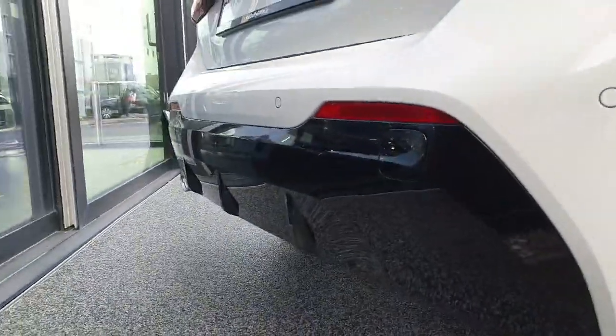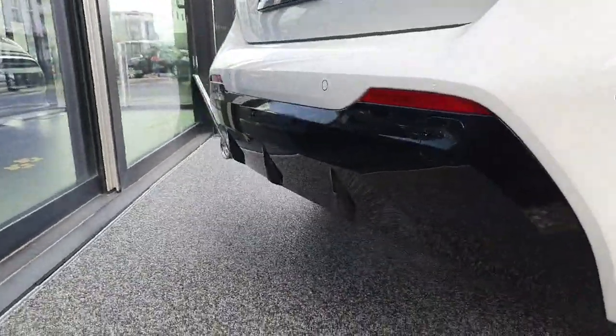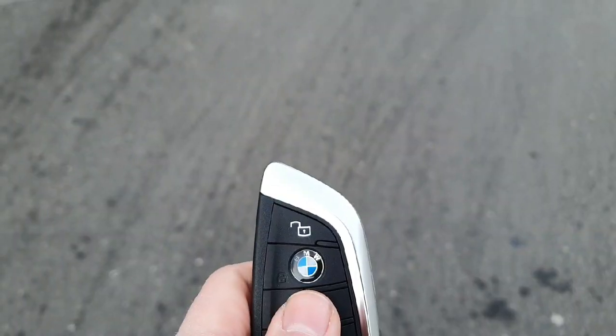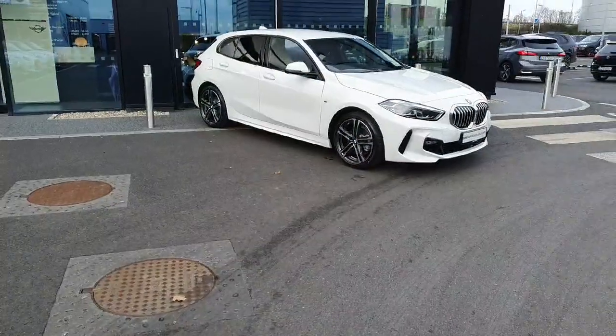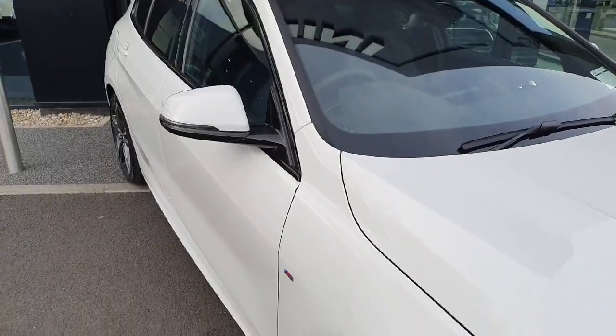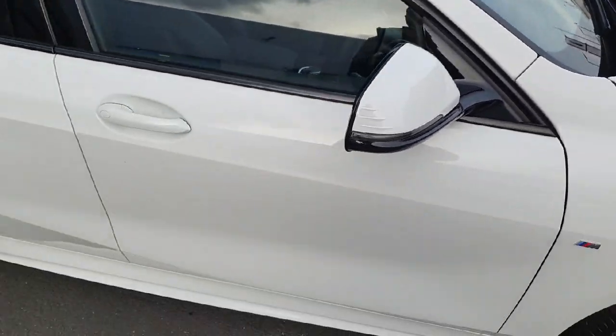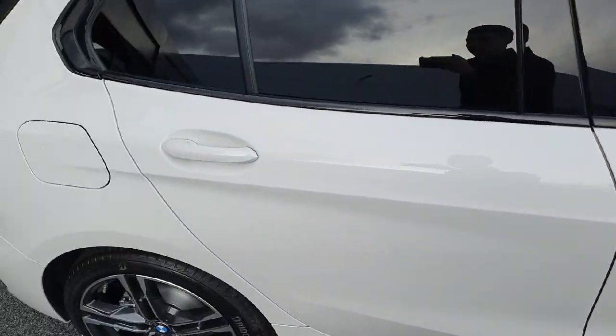We've got our blacked out splitter down here — a little diffuser. Now on this vehicle we do have comfort access, so as you get closer or further away the vehicle will lock or unlock. What that means is that you can keep the key in your pocket. You can walk away, the car will lock automatically, and as you get closer it will then unlock.